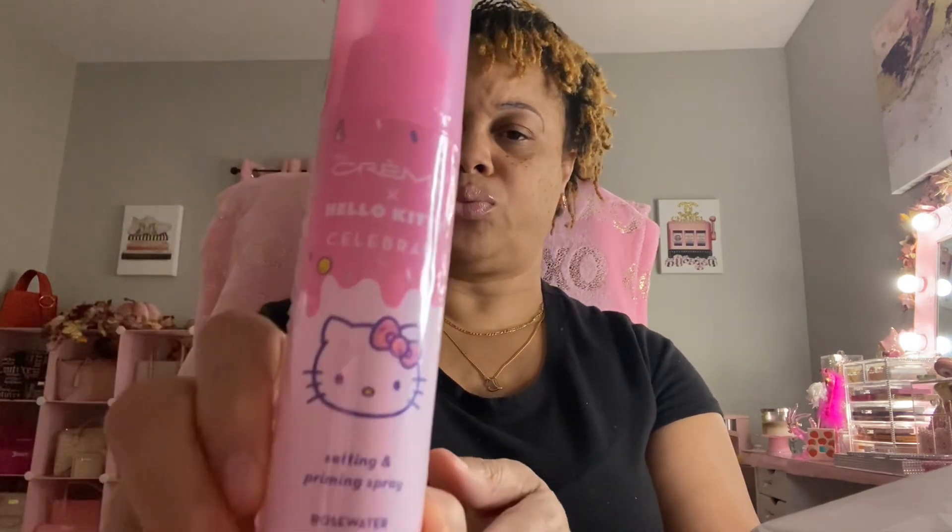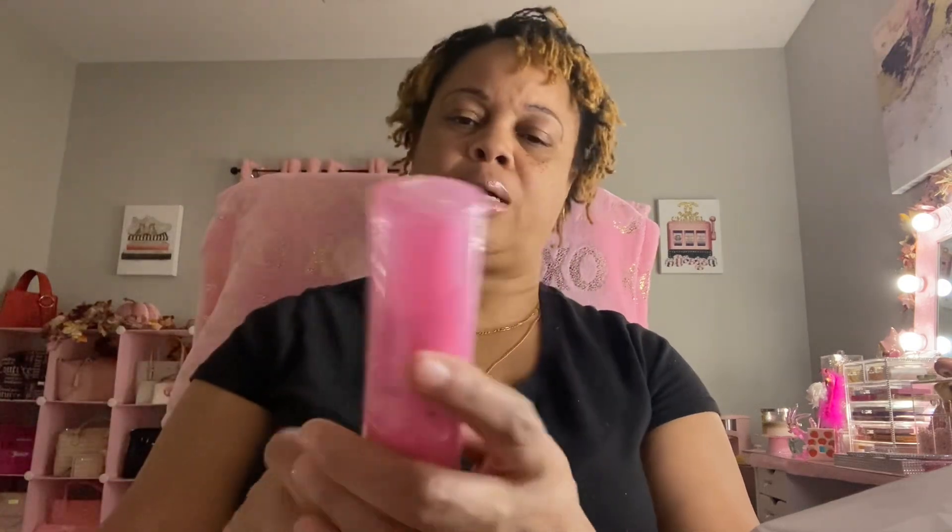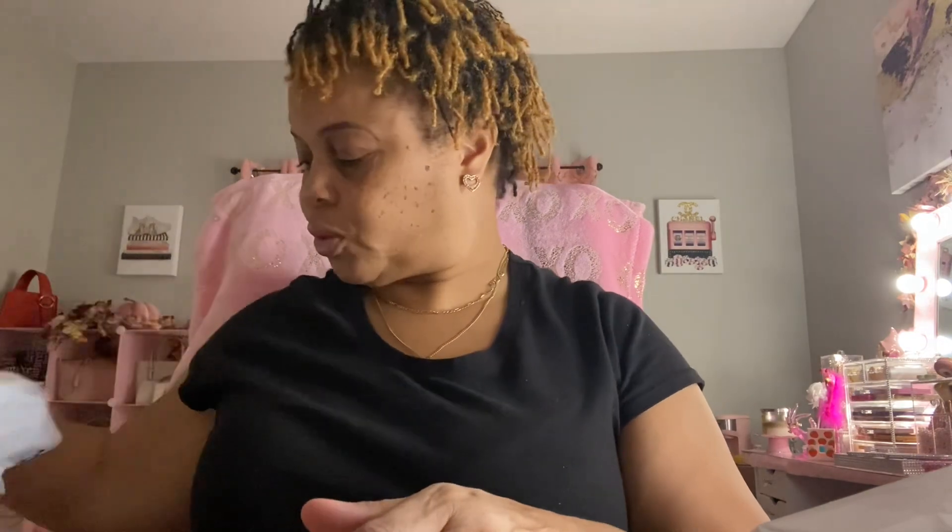I also bought this Crème Shop Hello Kitty Celebrate Setting and Priming Spray — rose water and diamond. I got that too and it was $7.99. That is it for that bag!